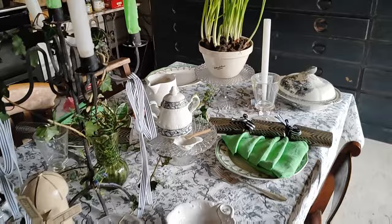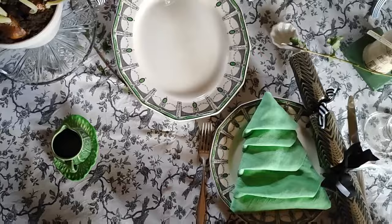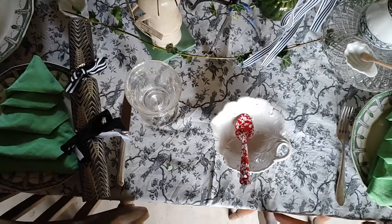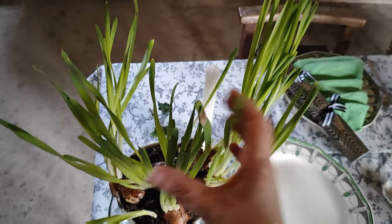I really wanted the table to be relaxed and casual. It's just the four of us over Christmas, which is how we like it - it's really nice just to spend time together as a family. This year I've gone for black and white and green, trying to use all the things I've collected over the year, whether at charity shops or car boot sales. Pretty much everything on the table has a meaning.